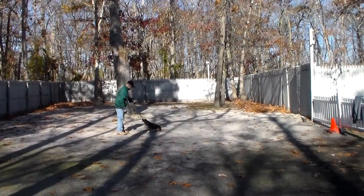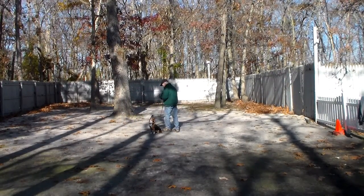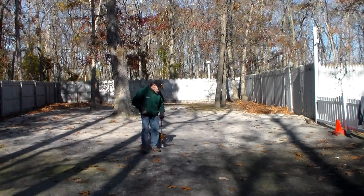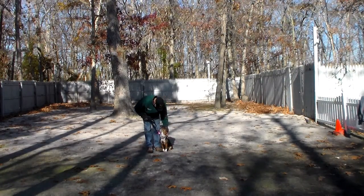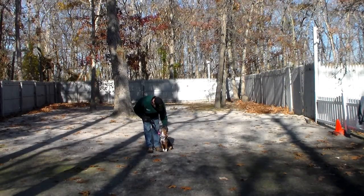That was pathetic — she's going to the gallows! Now we've demonstrated for you all of Lucy's formal obedience commands. If you're so inclined, practice and she'll only continue to get better. Thank you for letting us spend our time with Lucy.